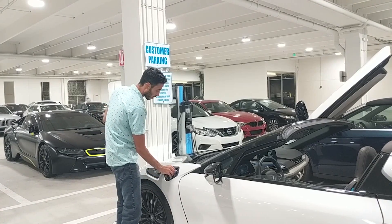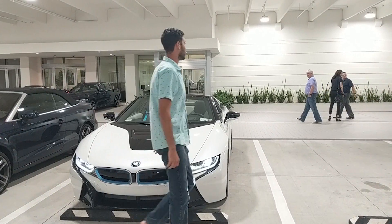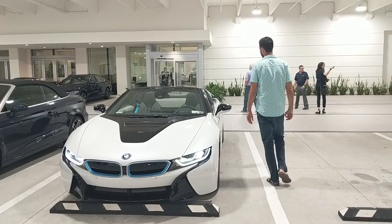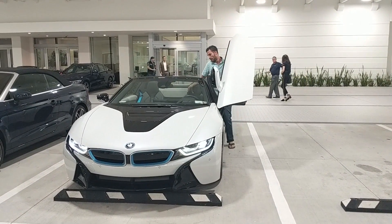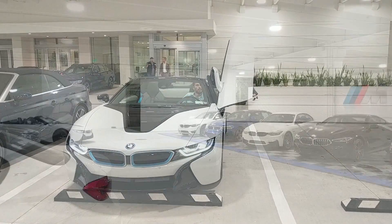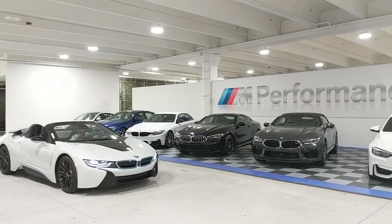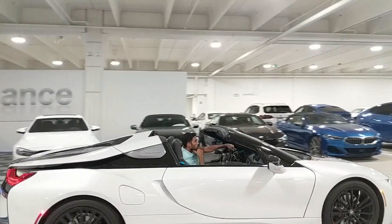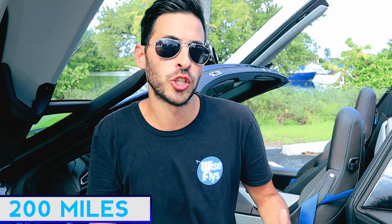It took me about three or four minutes in front of the apartment building to figure out how to close the door — it was kind of like a spaceship. I had to take out the owner's manual to figure out the convertible top. But pickup was pretty smooth overall. I'm driving it right now and I have it for 200 miles. Anything over 200 miles is a fee, and the mileage terms depend on the specific car you decide to rent.